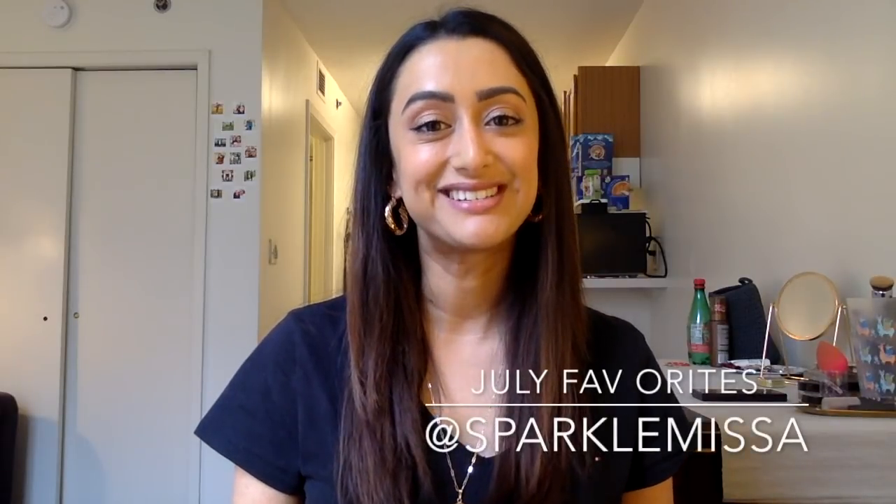Hi everyone, I hope you're doing well. Today I'm going to be doing my July favourites for you and I'm going to start off with my Beats.